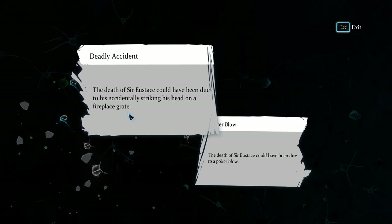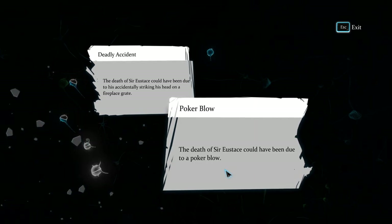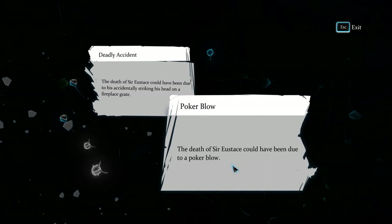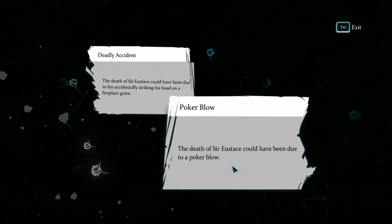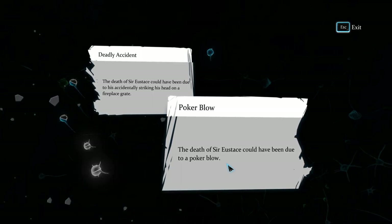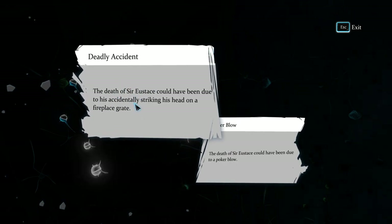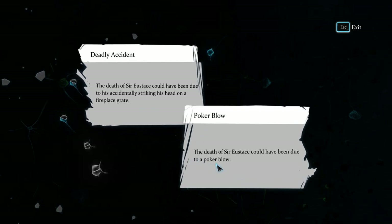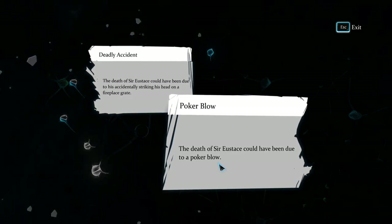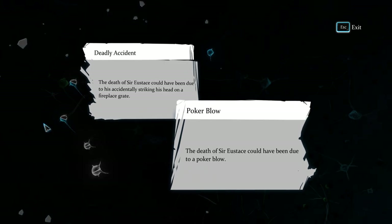The death of Sir Eustace could have been due to accidentally striking his head on the fireplace, or from a poor poker blow. I think if the death was instant, he was sitting up at least at some point because the blood trickled down on his shirt. That's a pretty important detail for a murder detective game to include. This seems not possible unless someone picked him up and held him while blood trickled and then set him down — but that destroys the earlier narrative.